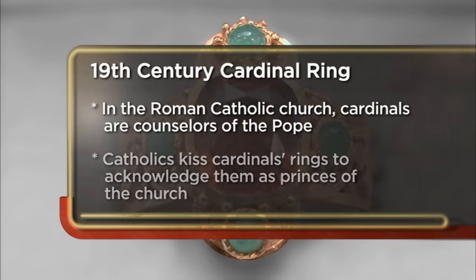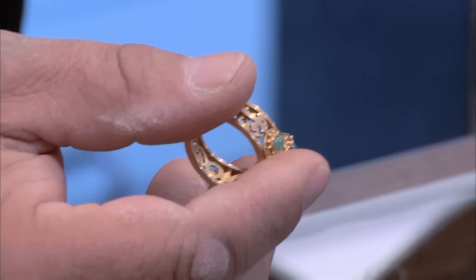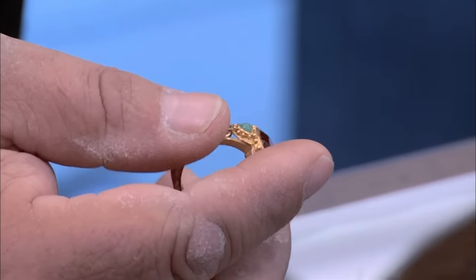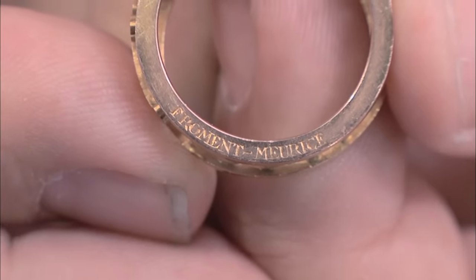I came to the pawn shop today to try to sell my 19th century Cardinal's ring. I recently acquired it from a friend of mine. It's not anything I'd ever wear, and I'd rather have the money. My bottom dollar is $6,300. The value is in its role in history. It's from the 19th century, and we know that because of the jeweler, a gentleman by the name of Fromont-Marie. Fromont-Marie is a big name in jewelry — they have exquisite pieces in the Louvre. If this was manufactured by them, it's worth a lot more money.